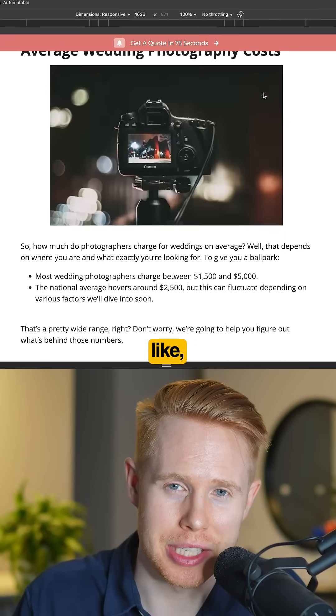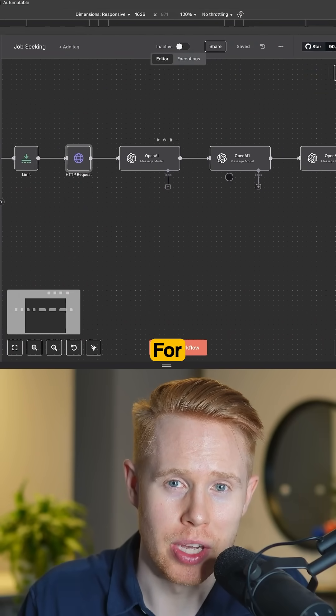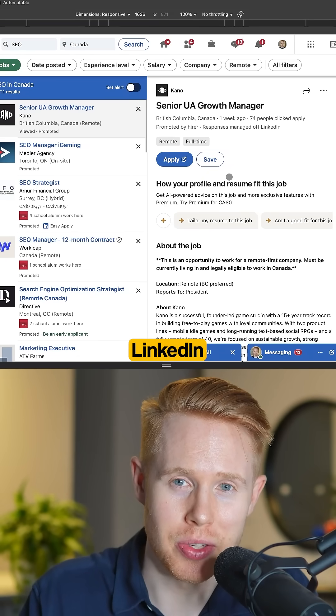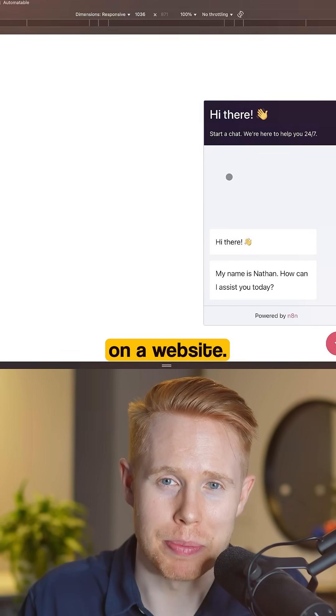This is kind of what it looks like, or for applying to jobs — in this workflow, for instance, instead of going to LinkedIn yourself, you can automate your entire job search, or by creating a chatbot on a website.